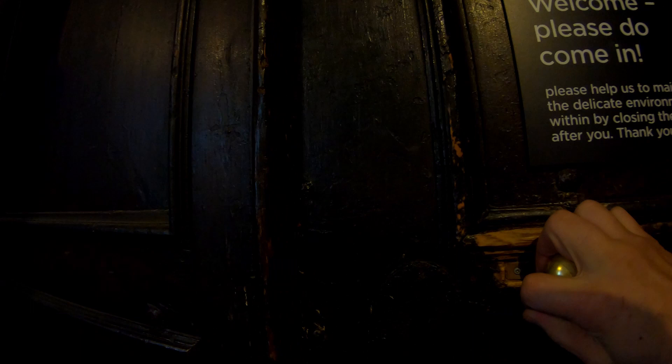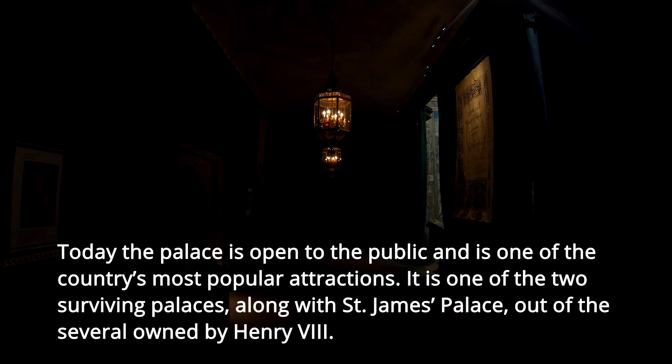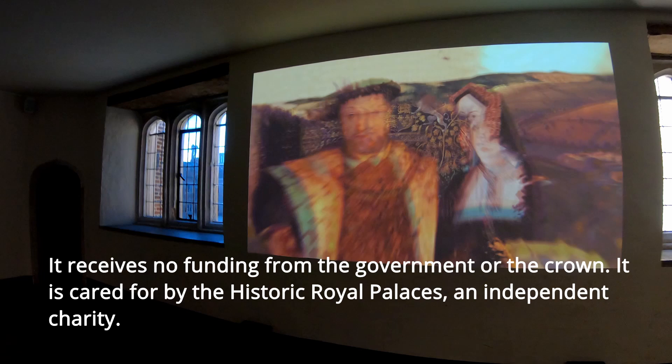Today the palace is open to the public and is one of the country's most popular attractions. It is one of the two surviving palaces owned by Henry VIII, along with St. James's Palace. It receives no funding from the government or the crown, and is cared for by the Historic Royal Palaces, an independent charity.